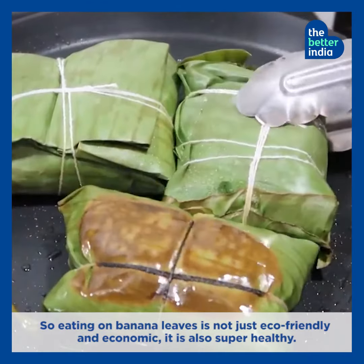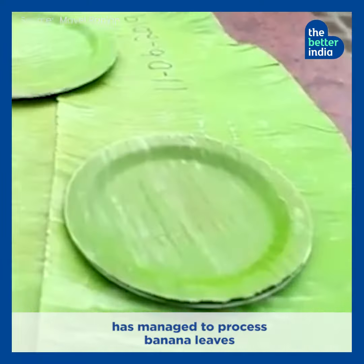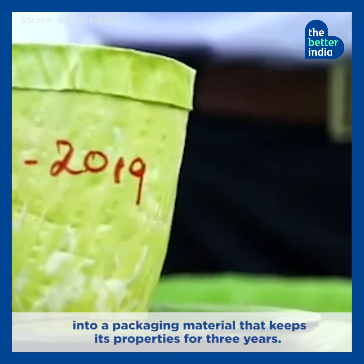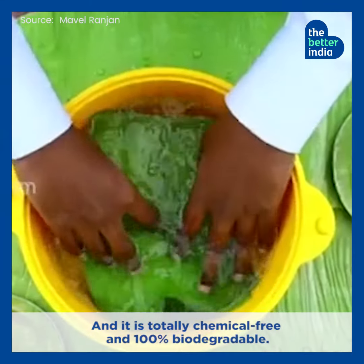So eating on banana leaves is not just eco-friendly and economic, it is also super healthy. Interestingly, a young Indian inventor Tenet Aditya has managed to process banana leaves into a packaging material that keeps its properties for three years, and it is totally chemical-free and 100% biodegradable.